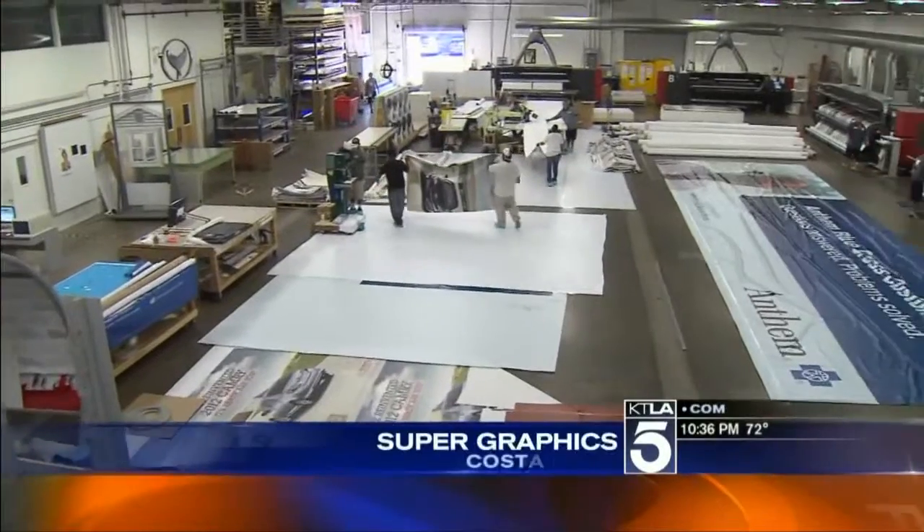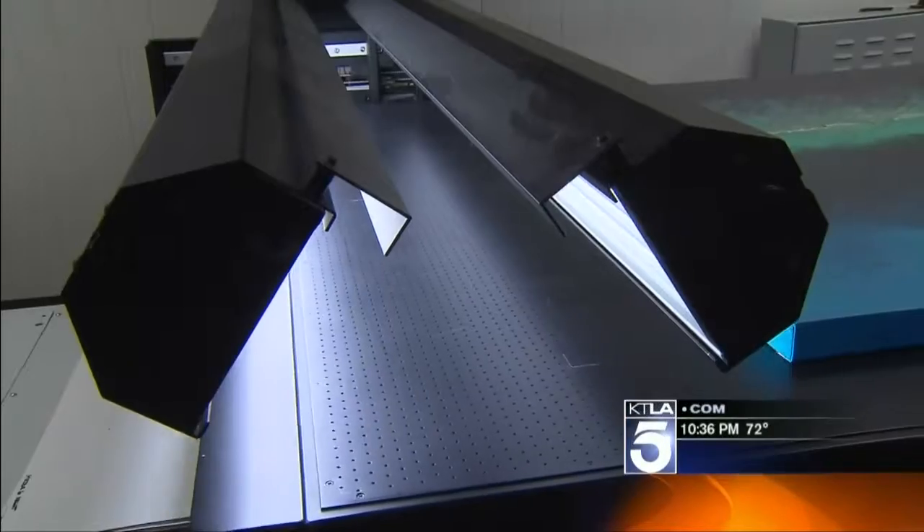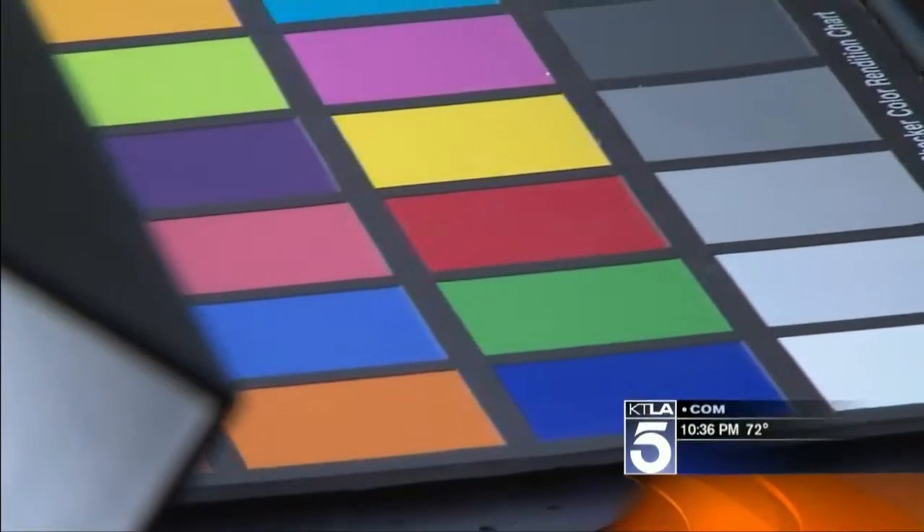This is the large format department — the printing floor at Primary Color, 45 miles south of Hollywood. Whether they're scanning an oil painting, adjusting color to be a little greener, the car a little brighter, or printing an ad from Photoshop to warm the tones in an image, the goal is simple: make it bigger.